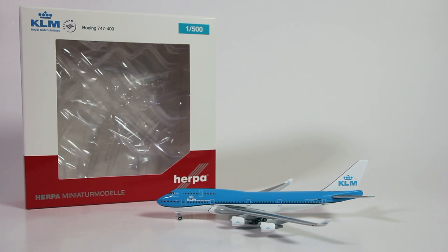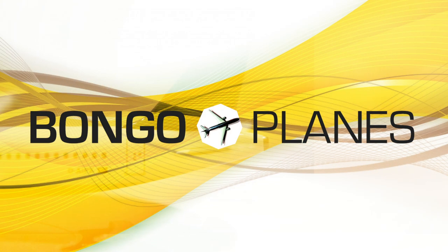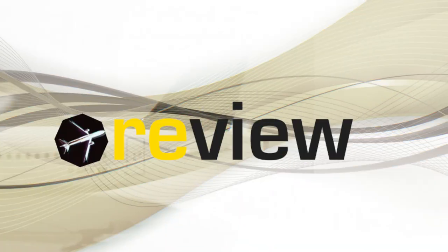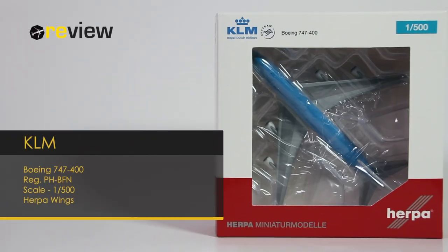It's been heavily requested, so here's the review of the KLM Queen of the Skies. Welcome to a new episode of Review, where we today will take a closer look at a Boeing 747-400 from Dutch carrier KLM.